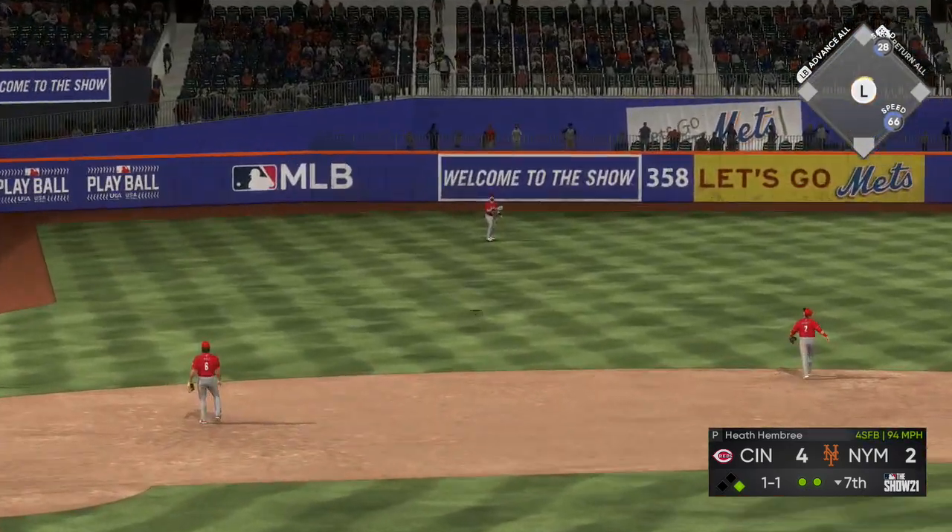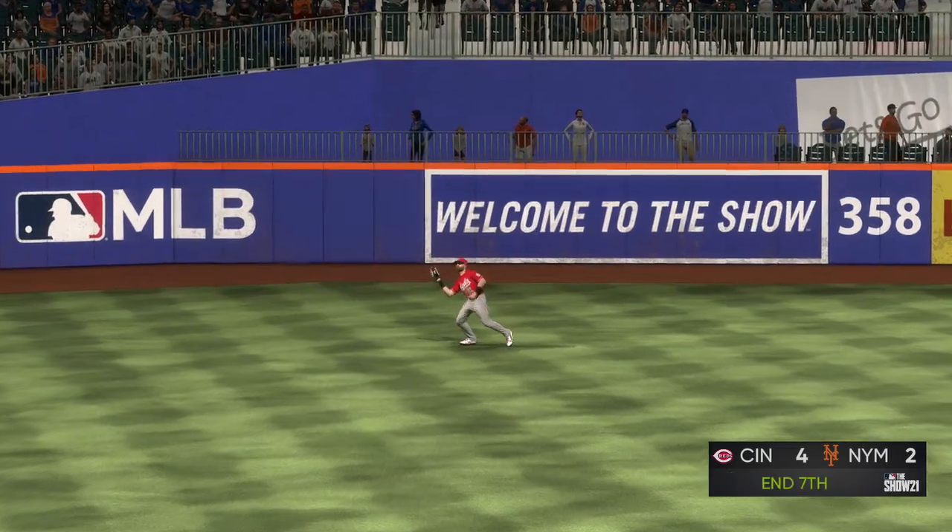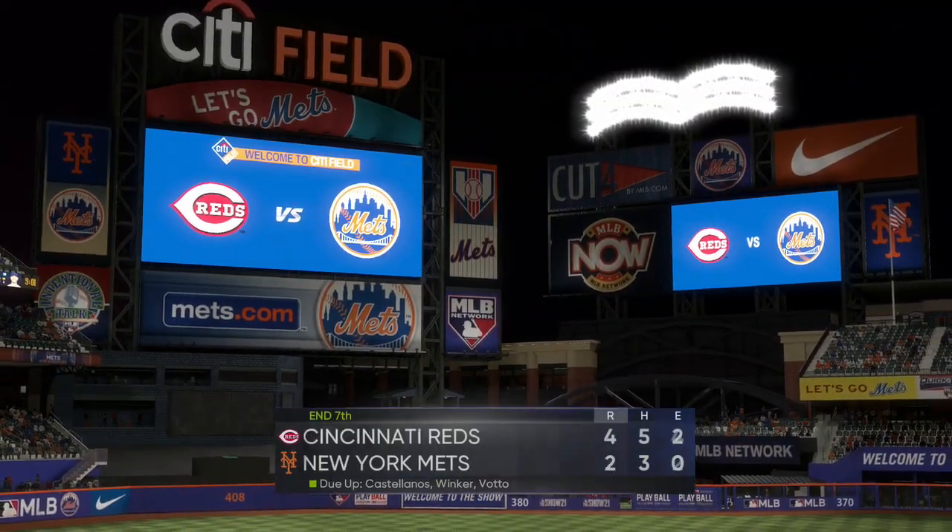Next to bat will be Jeff McNeil — steps in off a base hit in his last at bat. The runner will be forced to retreat back to first. Here's Brandon Nimmo — a double play victim last time around. Seventh inning here at the ballpark, 4-2 score. Skied in the air to straight away left — Winker is under it and he makes the catch for out number three.